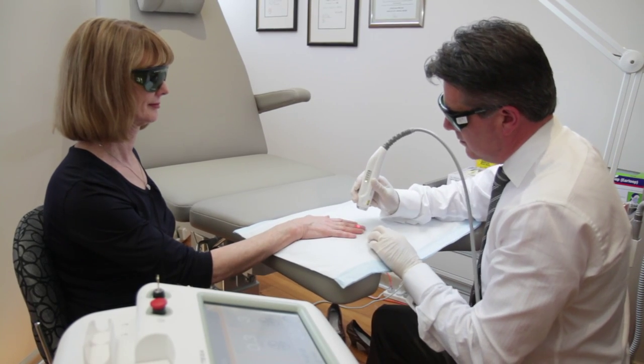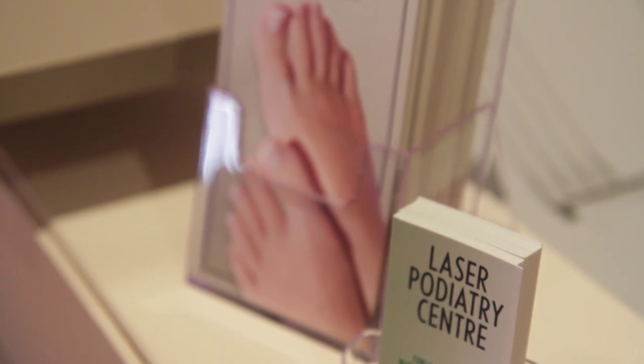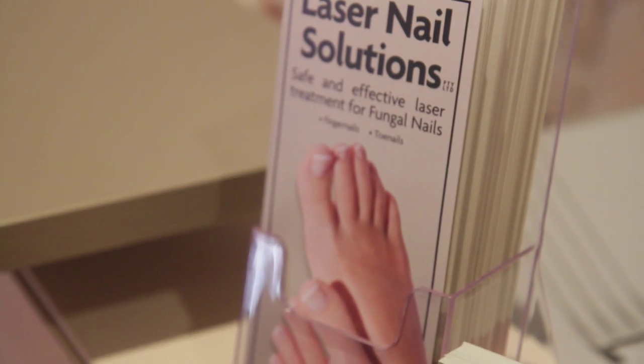One of the unique things with the laser that we have is we can also treat soft tissue injuries — such as ankle sprains, heel pain, and sometimes joint pain as well — which can be quite nicely treated with the laser.